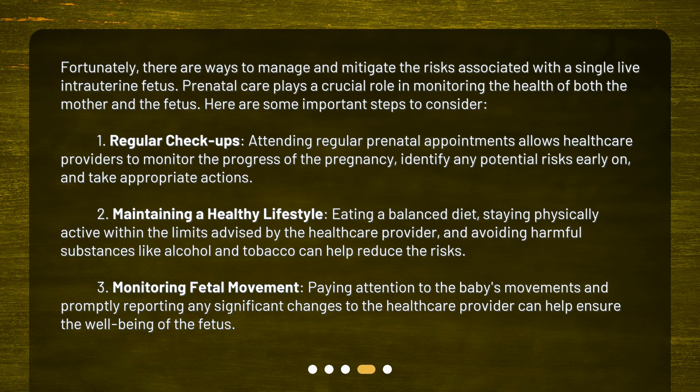Second: maintaining a healthy lifestyle. Eating a balanced diet, staying physically active within the limits advised by the healthcare provider, and avoiding harmful substances like alcohol and tobacco can help reduce the risks. Third: monitoring fetal movement. Paying attention to the baby's movements and promptly reporting any significant changes to the healthcare provider can help ensure the well-being of the fetus.